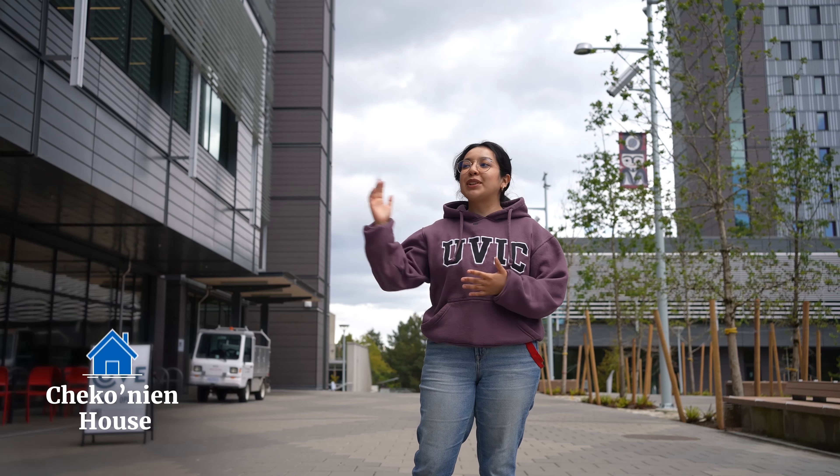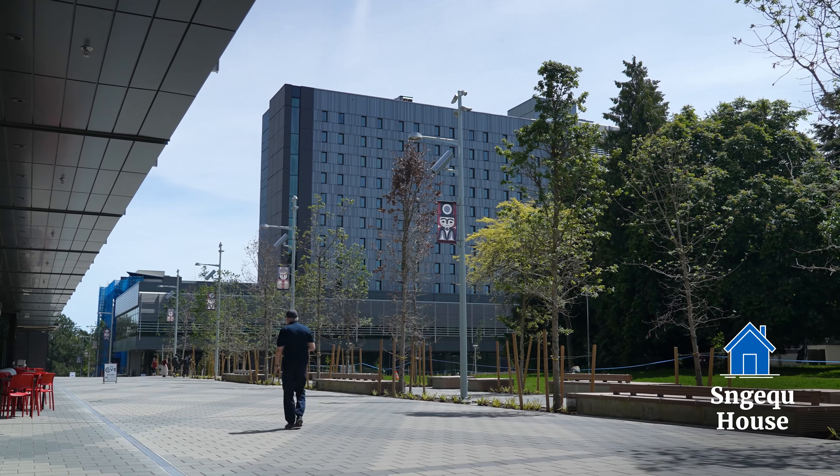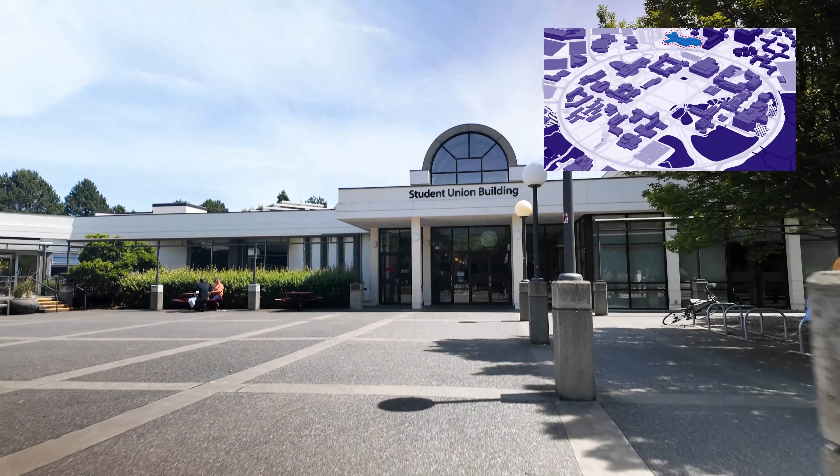These buildings have Lekwungen names. Over here we have Choko Nien House, and over here is Sneka House. UVic is honoured that the Songhees and Esquimalt Nations have granted permission for us to use these names, to keep their language alive and to acknowledge the history and the land that these buildings sit on.